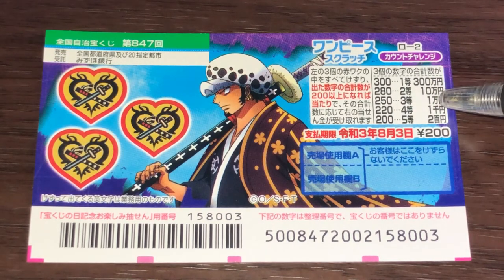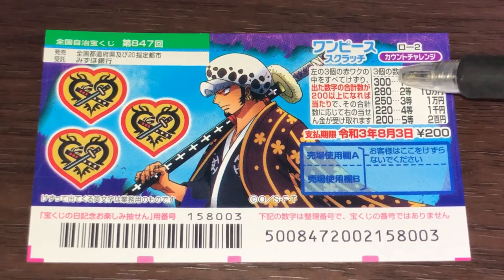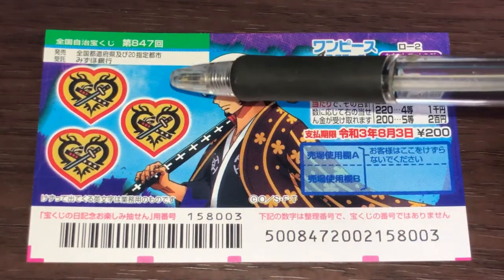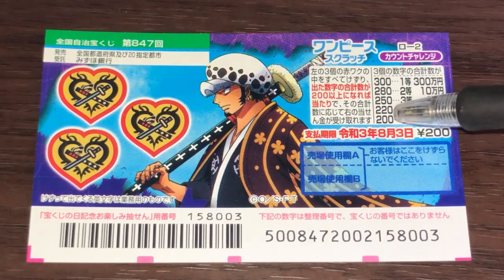To win the second prize, ju-man, you need a total of 280. And to win the jackpot — that is sambyaku-man — you need a total of 300. You have until August 3rd, 2021, Reiwa 3, to claim your prize.